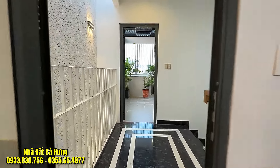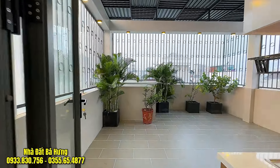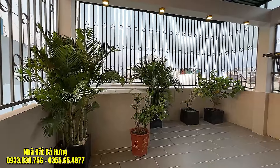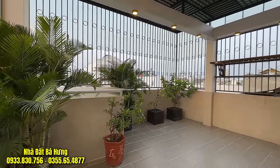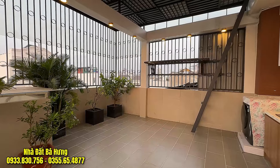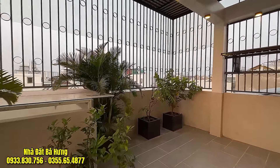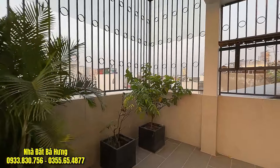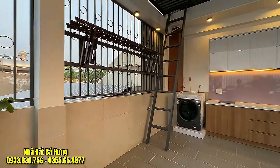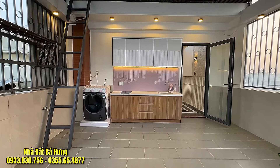Phía sau sẽ là khu vực phòng giặt và sân phơi, đã làm khung sắt và mái luôn. Có hệ thống phơi đồ, và trên có bình nước nóng kèm với máy nước nóng năng lượng mặt trời. Tặng máy giặt và tủ bếp trên này. Có bếp điện tử nhỏ nhỏ trên đây cho anh chị nấu nướng. Trang trí quá đẹp với một căn nhà phố hiện đại ngang 5m dài 15m. Giá bán chỉ có 10 tỷ 500 triệu đồng, vẫn còn bớt một chút.